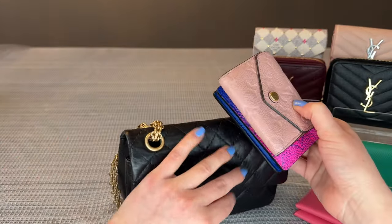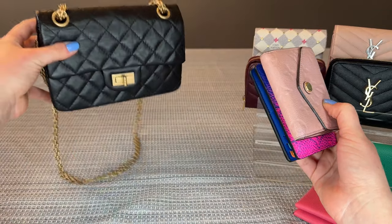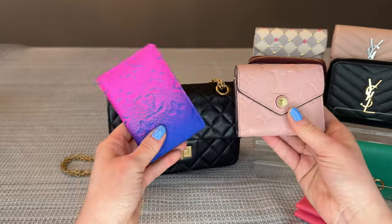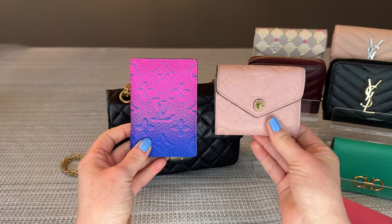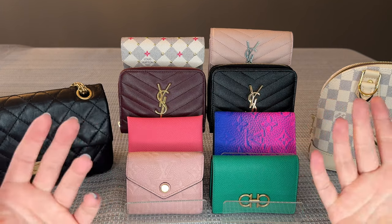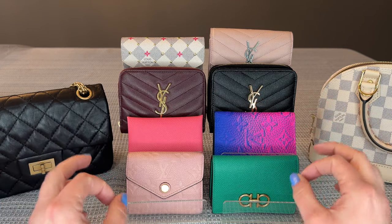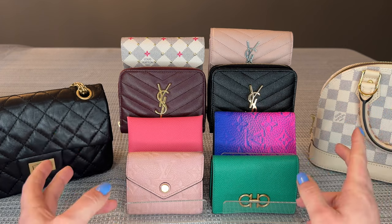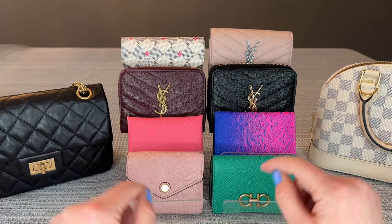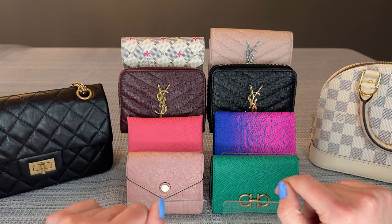If you are into mini or even micro sized bags, I recommend the pocket organizer and the Zoe wallet. If you enjoyed this review and found it helpful, I'd greatly appreciate a like, and as always don't forget to come back every Friday for new videos. See you in the next one, bye-bye!